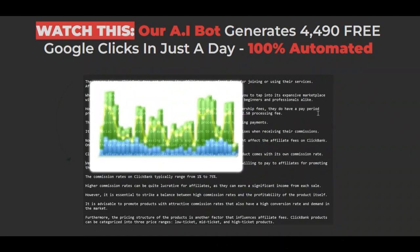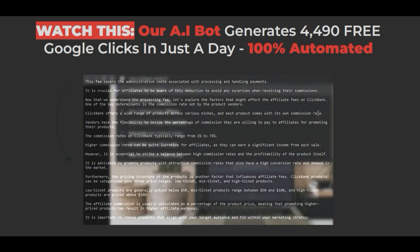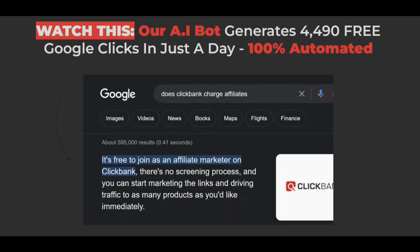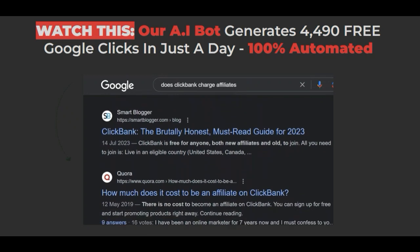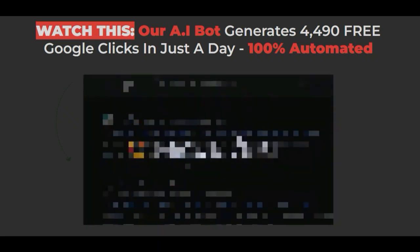There is no writing or keyword research. It's a new way to get Google traffic, with ChatGPT handling everything. It's the only AI that gives ChatGPT live access to the current Google search results, and it's exclusive to Warrior this summer. So hit the button to get started. Thanks, and I'll see you on the inside.